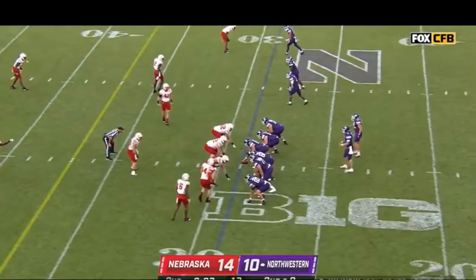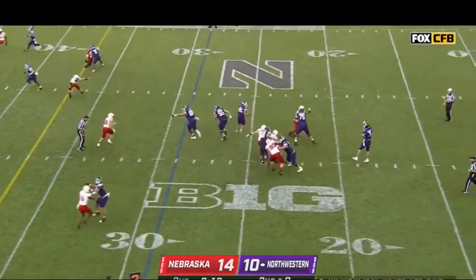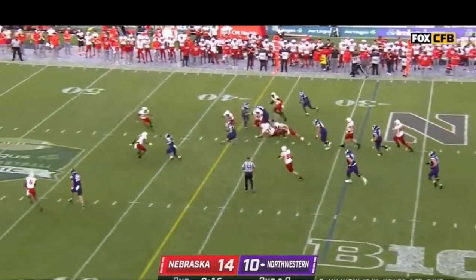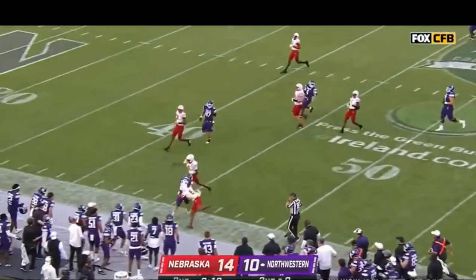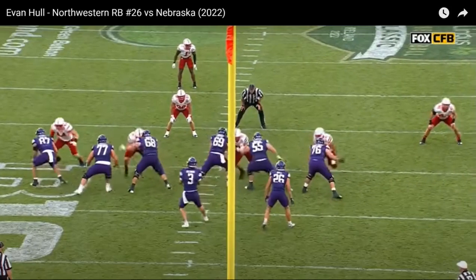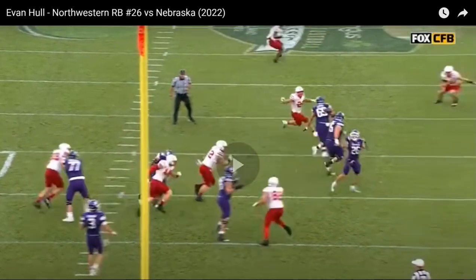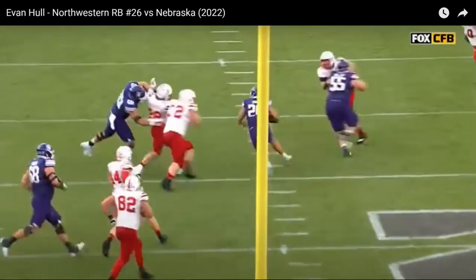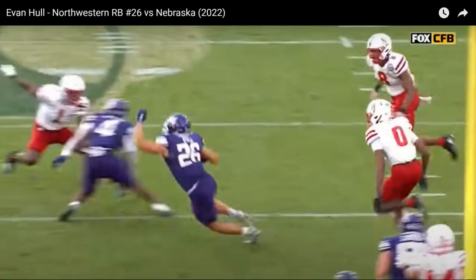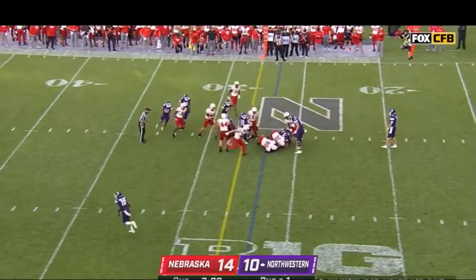Now we're going to see a strength in his game — his receiving ability, which pops in the spreadsheets at a 21.9 percent max team receiving share. This play is really great. I love his extension on this catch and his ability to gain yards after the catch. From the end zone angle you can see the ball is coming out a little high, but he doesn't need to body-catch it — he has good hands. He extends, catches the ball, eyes up field, makes a little juke move, a jump cut, makes the defender miss. Love it.